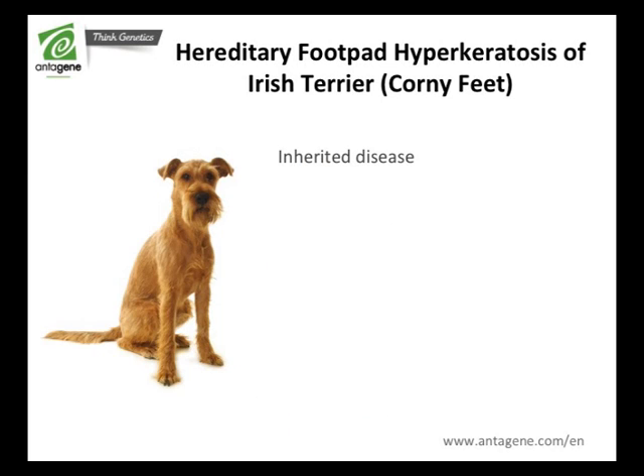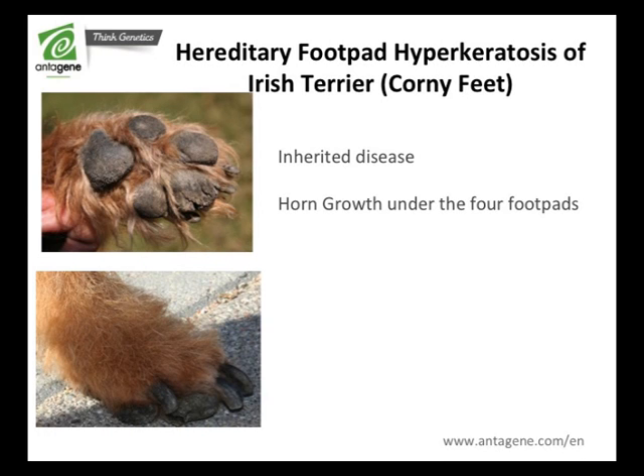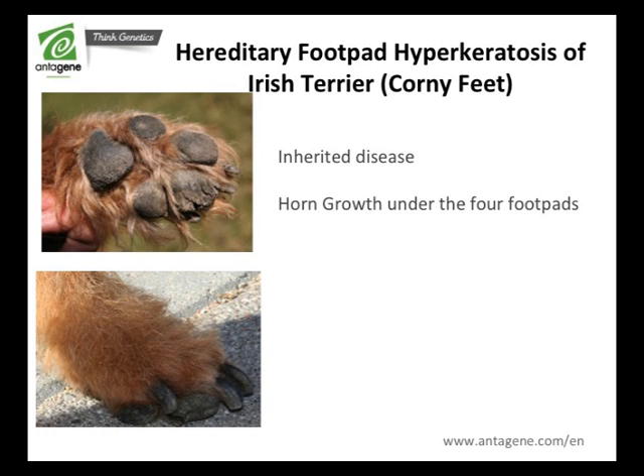Hereditary footpad hyperkeratosis, also known as corny feet, is a horn growth observed under the four footpads. The first symptoms appear around the age of 4 to 9 months. Affected puppies suffer from painful cracks and crevices in the most severe cases, resulting in difficulty to move.